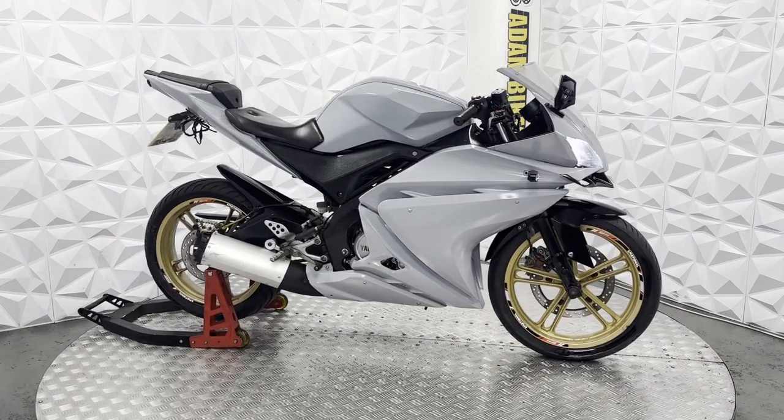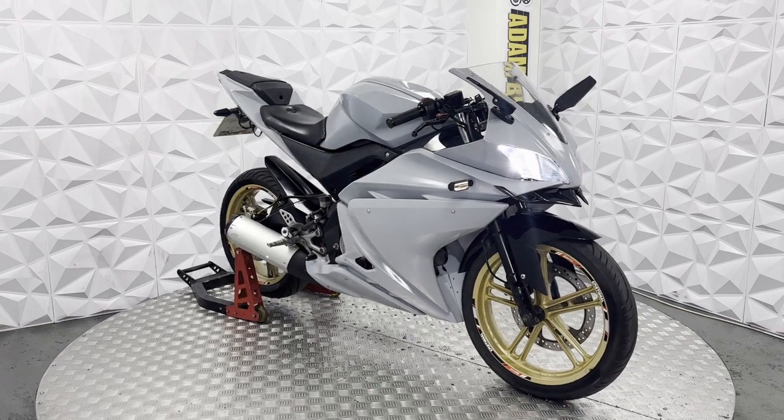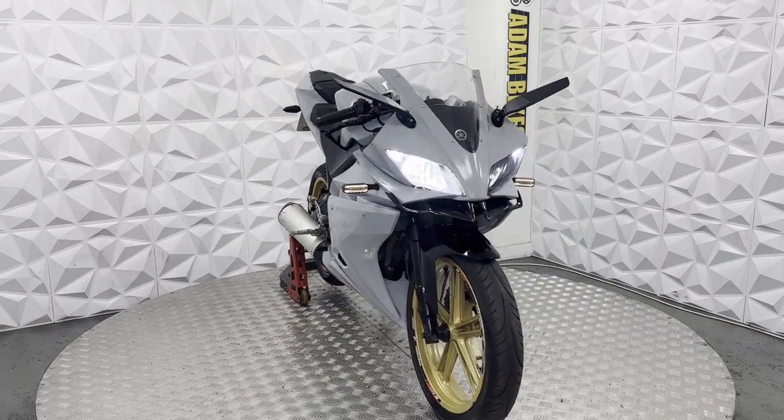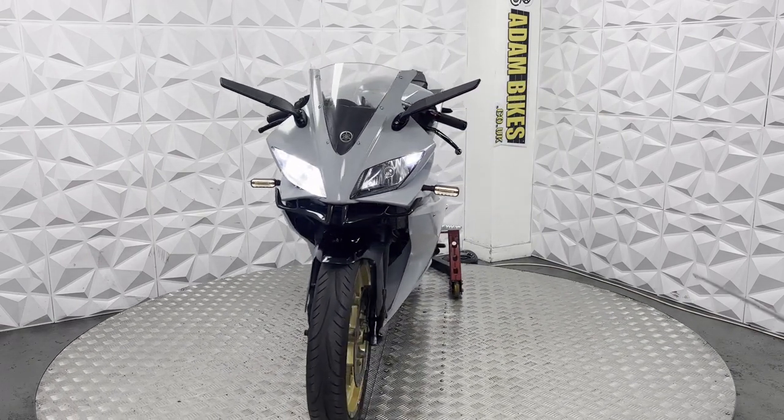Here we have a 2010 Yamaha YZF R125. This bike is HPI clear, so it's never been categorised by the insurance or been involved in a major crash. In this video, I'm going to show you around the bike and go over the good and bad points about it.